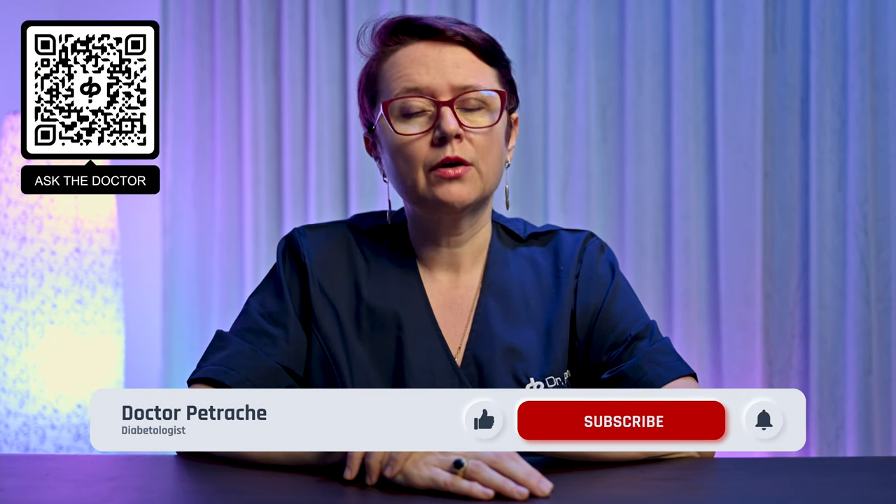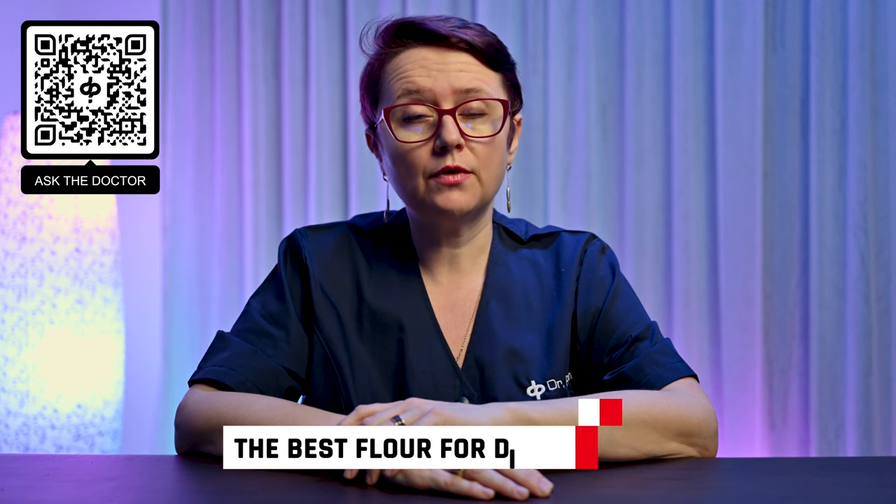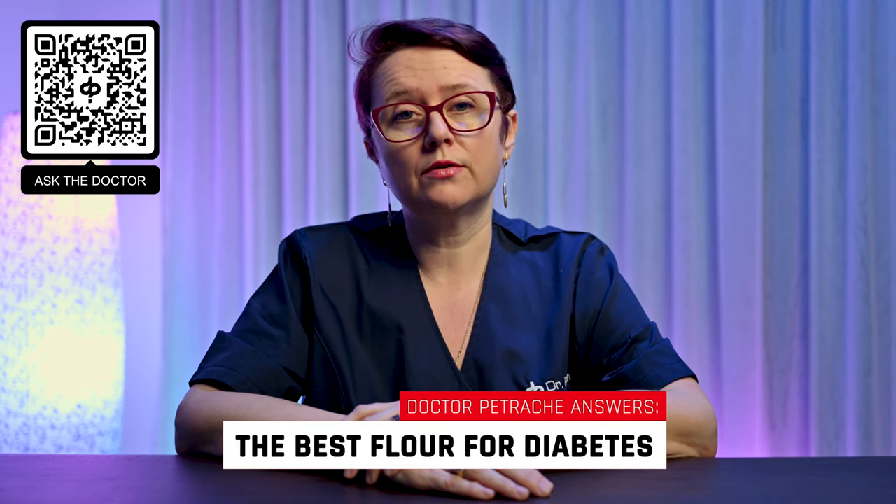Hello, I am Dr. Petrake, a Diabetologist. For any questions, please scan the QR code you see on your screen and follow the steps. Today, I will talk about the best flour options if you suffer from diabetes.